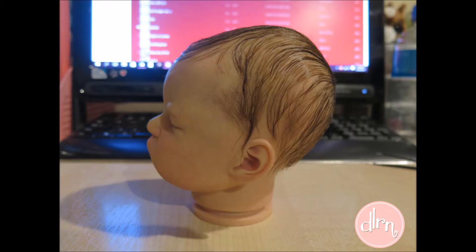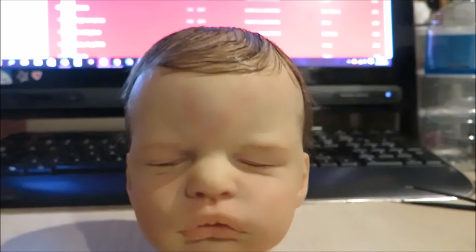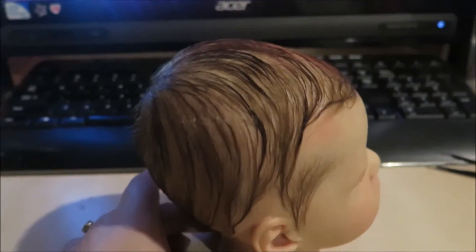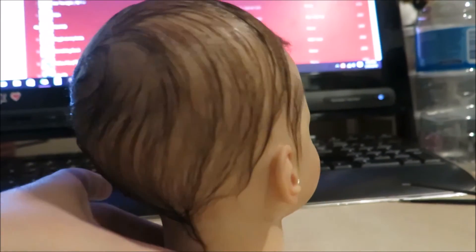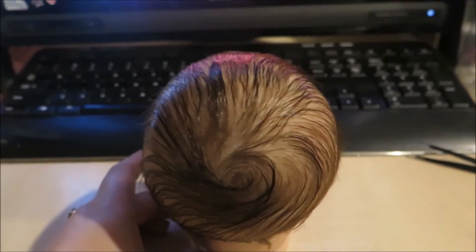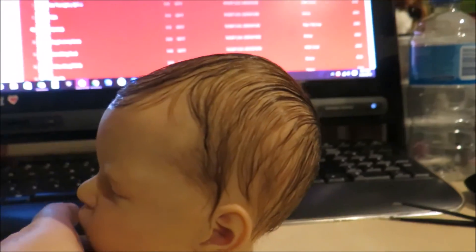Sorry about the lighting and his hair is pretty wet. Definitely will be able to see more of his hair in upcoming videos, but I'm very very happy with how his hair has turned out. I can't believe how quick it was, but he looks absolutely gorgeous and I couldn't have asked for a better hairstyle on him at all. I hope you like his hair — bye guys!